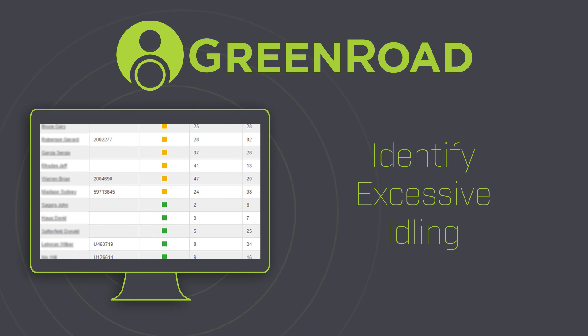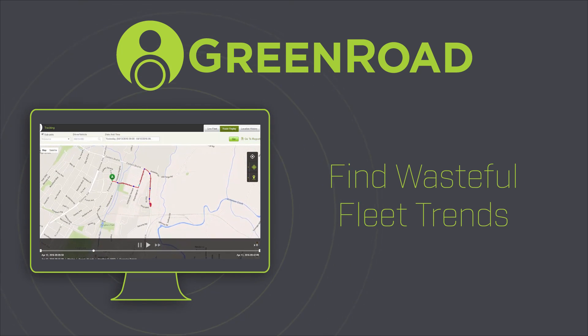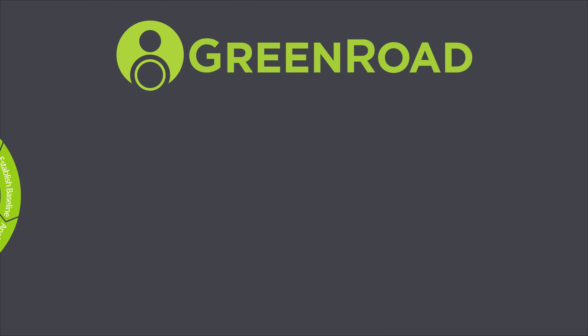Identify excessive idling and other fuel-wasting behaviours, replay routes and get a handle on wasteful trends in your fleet.